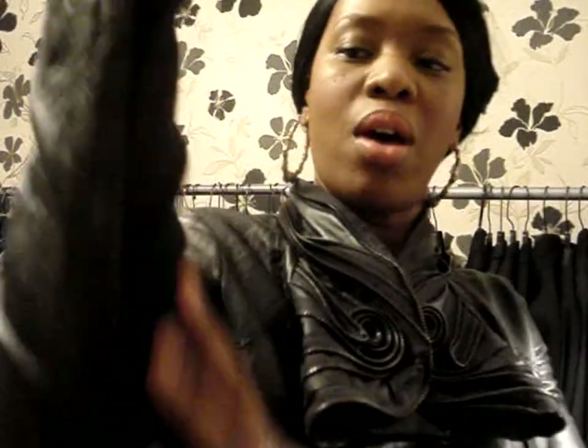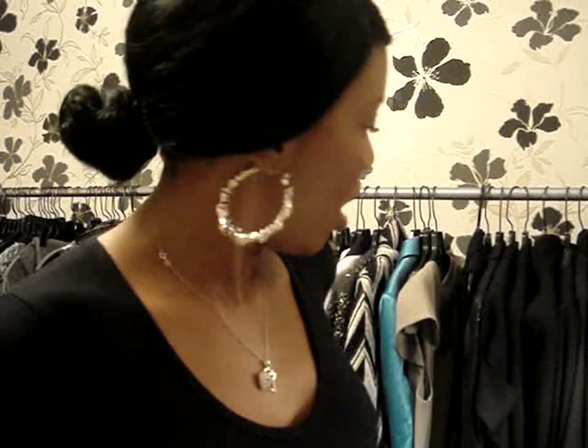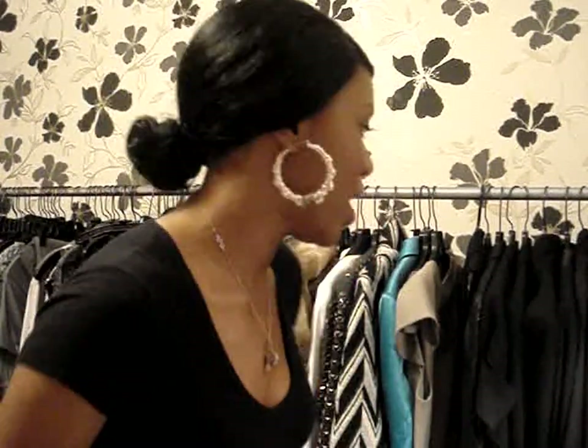It's a leather jacket but it also has a cut cotton lining on the arm. You could wear this with a pair of jeans or pretty much with anything.